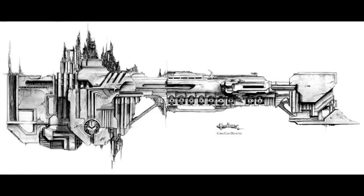The Gloriana class battleship was a massive class of Imperial capital ship constructed during the height of the Great Crusade, operational from the late 30th into the early 31st millennium. Only around 20 of these formidable battleships were ever constructed, and each one was unique in both form and armament. During the Great Crusade, each individual Space Marine Legion acquired at least one such vessel, which inevitably became the legion's flagship, utilized by their respective Primarchs.